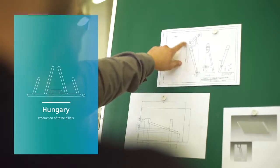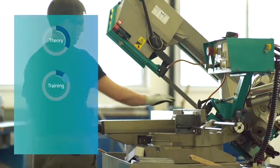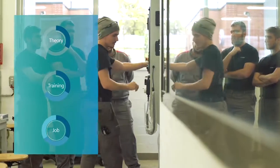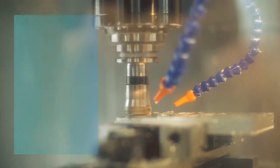Work-based vocational education and training is broken down into three areas. In vocational schools, apprentices are taught the theoretical foundations. In our training centers, we develop knowledge and skills relating to the application. And in the practical phases, the apprentices demonstrate their skills in the company under real-life conditions.